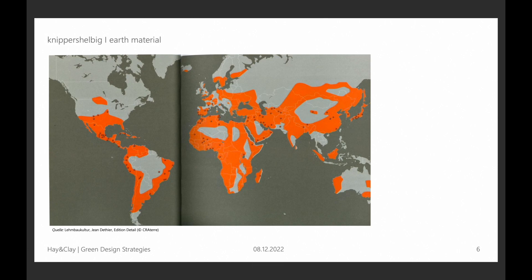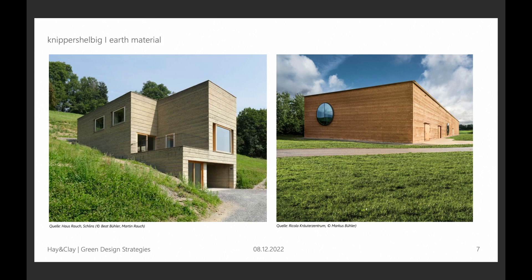I want to point out that clay or earth architecture is not only located in Africa, you can find it all over the world. It's still about 40% of the world's population that lives in buildings made out of clay. The numbers are going down a bit because the material is considered an old-fashioned material, which of course it is not.